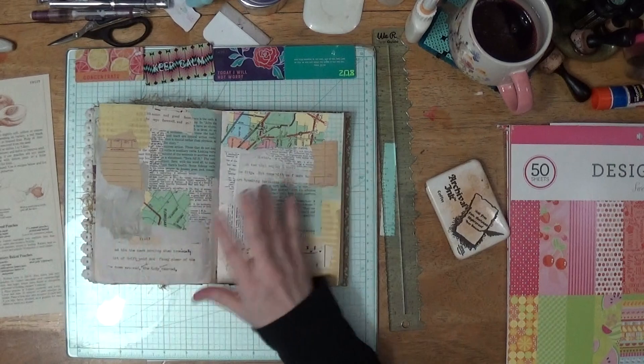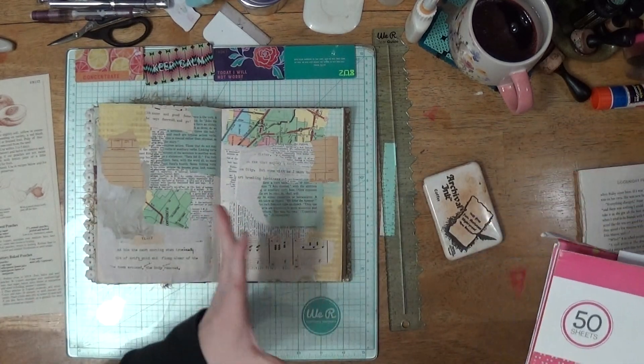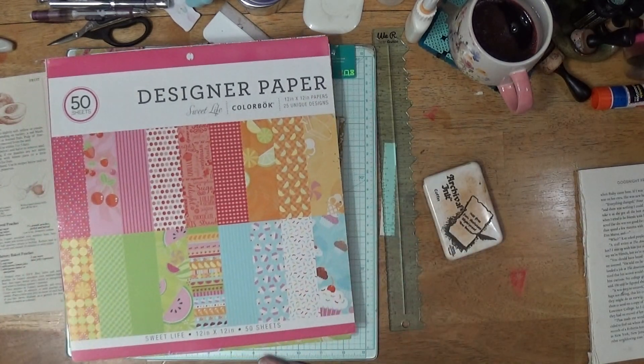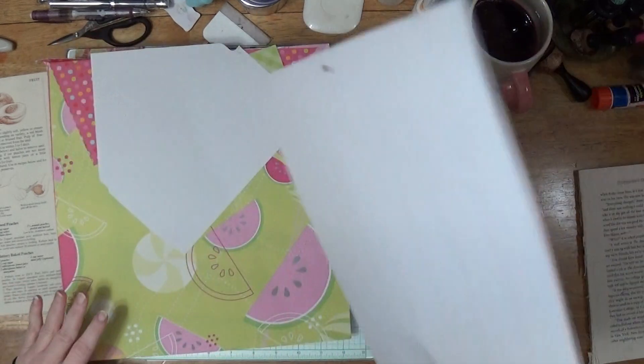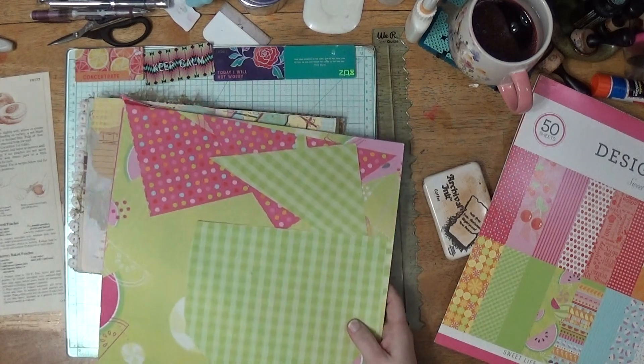So then I did all this collage work and I'm going to cover it up because I thought we need some more color on here — it has to do with fruit. So I went to my pattern paper shelf and found this. Look, bright colors of fruit! So we're going to do some collage real quick.